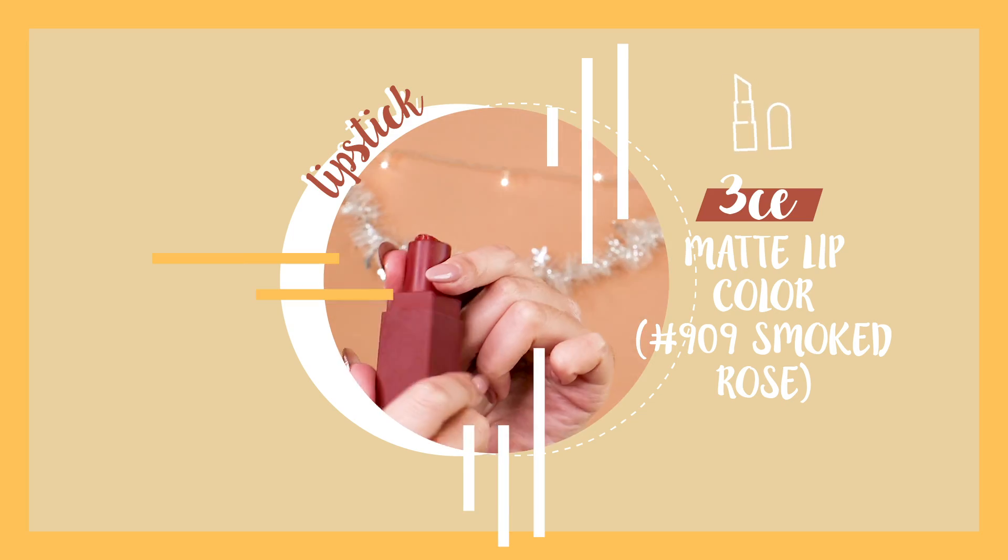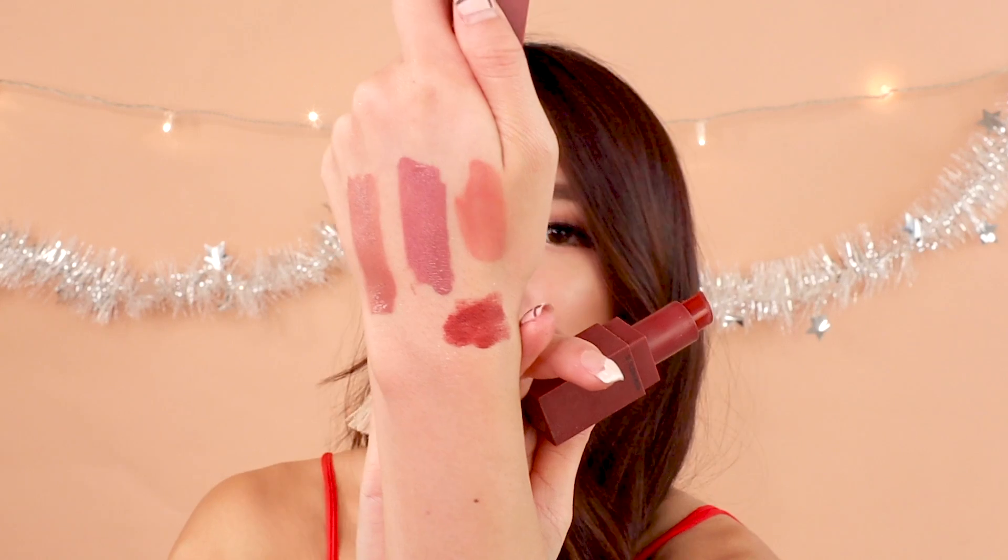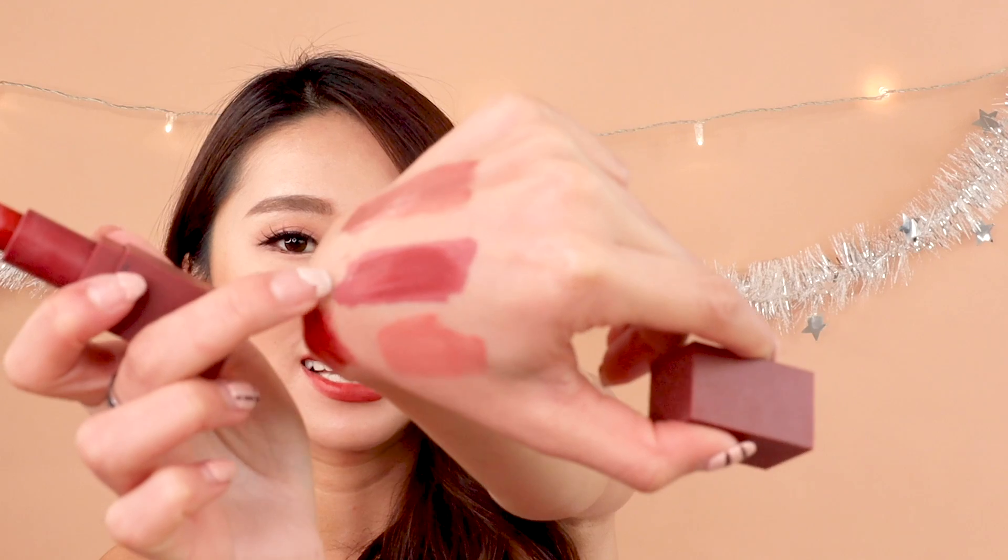For the best red lip of the year, it would be the one I'm wearing right now. It's not your conventional English red — it's the 3CE Matte Lipstick in shade 909 Smoked Rose. It's a really burnt red colour, deep and dark, but not too intimidating. I like to use this on top of my Dermacol lipstick, and I'll show you how it looks when applied on top.